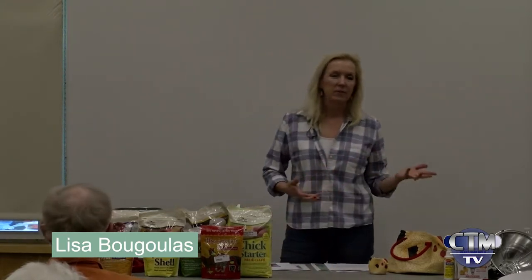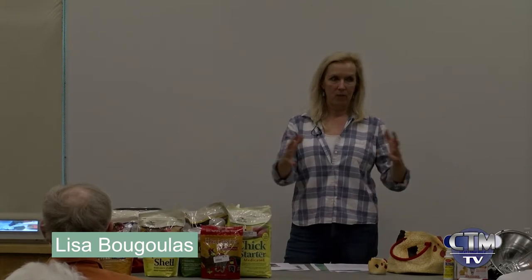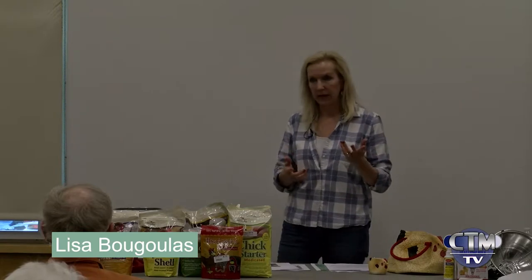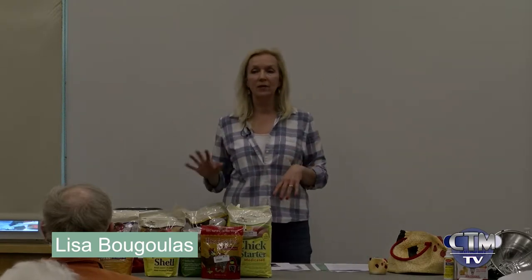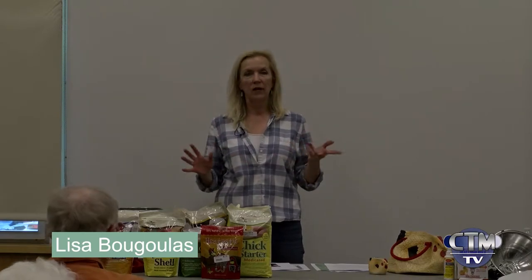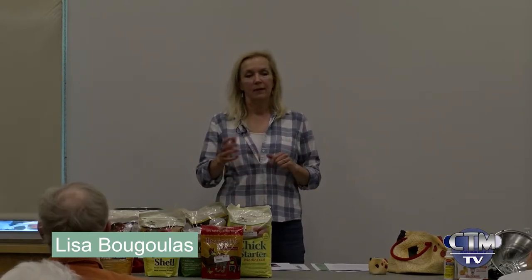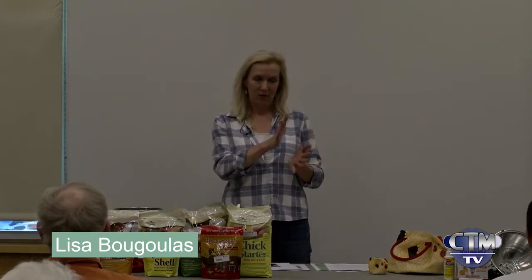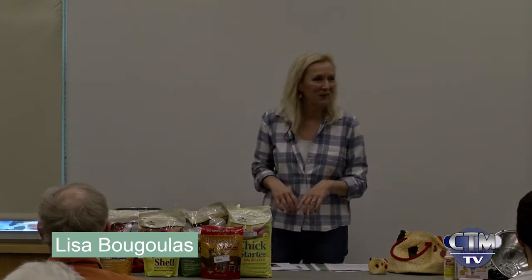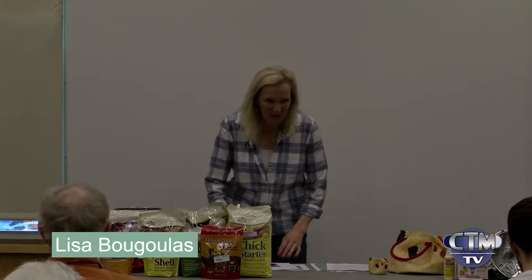When they pack the chicks, they pack them really tightly so they stay warm. Sometimes we get a squished one here and there — the hatchery I deal with has been really excellent. My son made me take two squished ones home and they're great and still laying. That stuff happens.